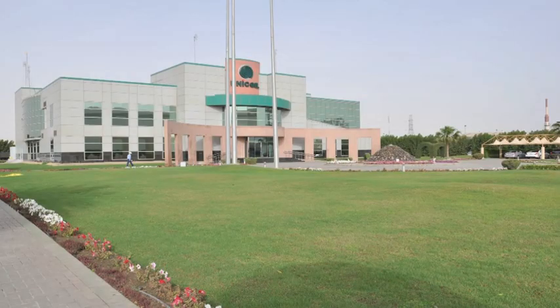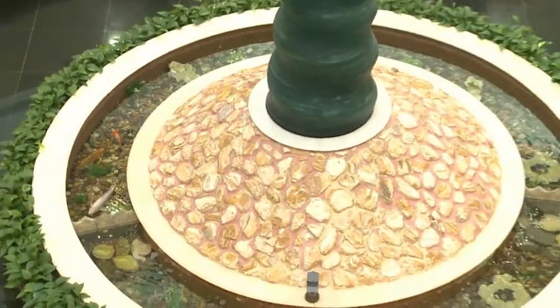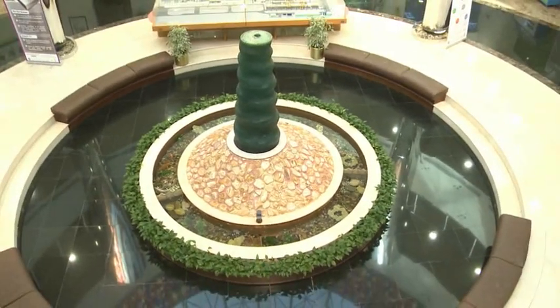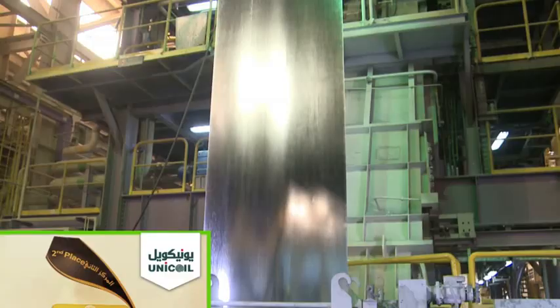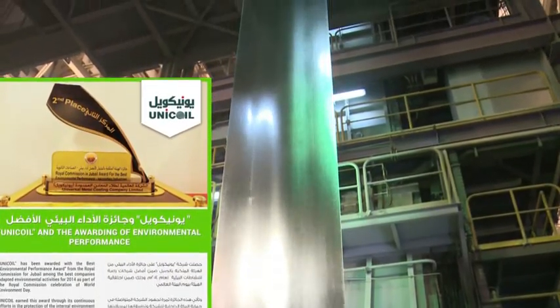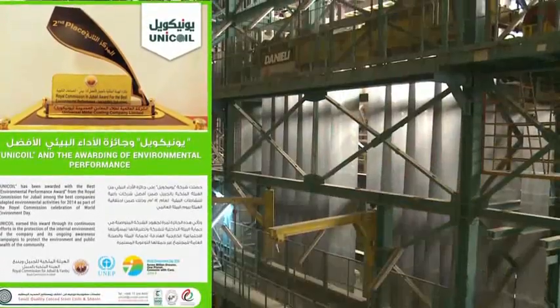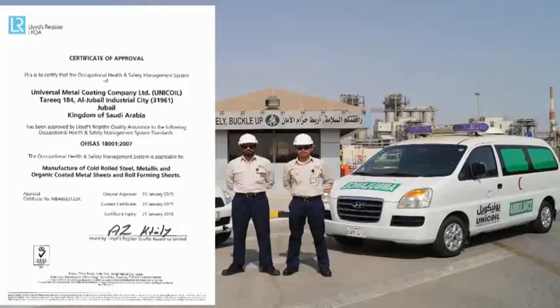Unicoil is committed to maintaining a safe, healthy and clean environment as part of its social and manufacturing responsibility. Unicoil is certified for ISO 14001 for Environmental Management System, and in recognition of its efforts, received the Best Environmental Performance Award from the Royal Commission of Jubail and Yambu. Unicoil is also certified for OHSAS 18001 Occupational Health and Safety Management.